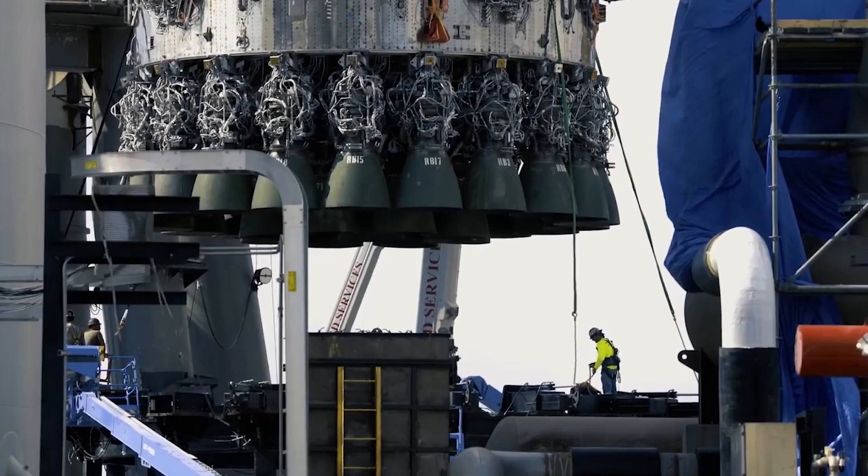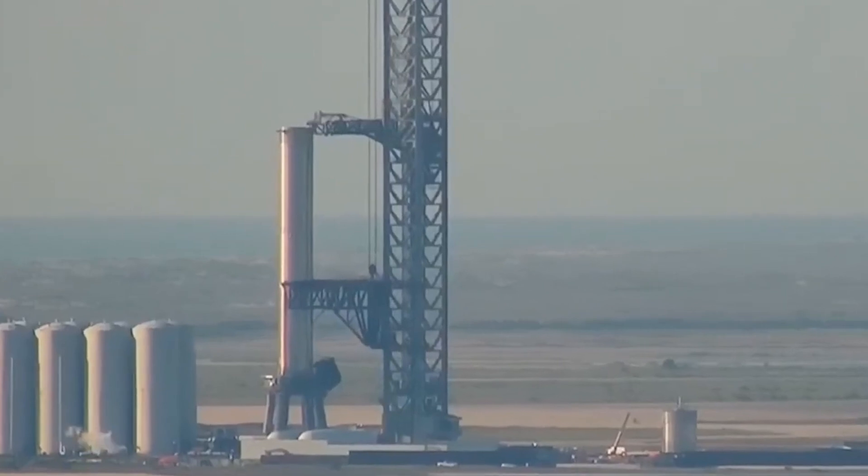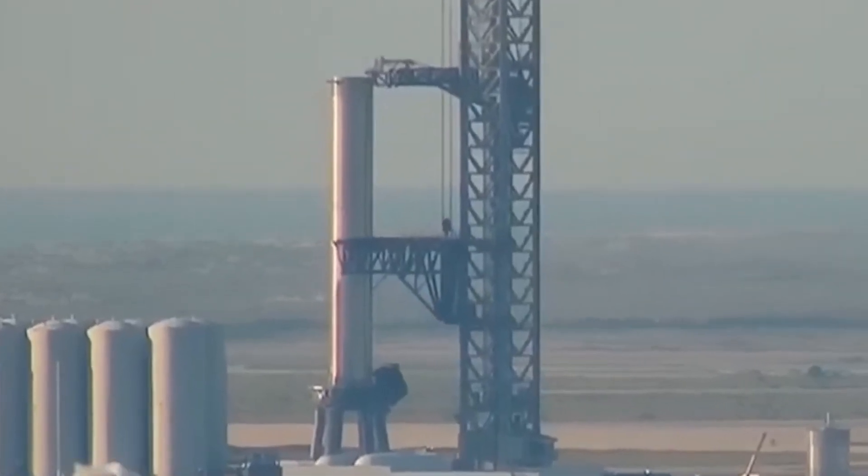The long-term plan for SpaceX is to have many hundreds of spaceships waiting in orbit to depart en masse as part of the Mars Colonial Fleet.